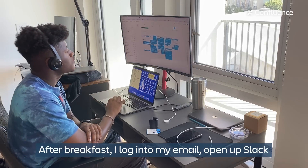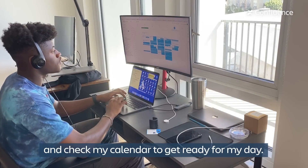After breakfast I log into my email, open up Slack, and check my calendar to get ready for my day.